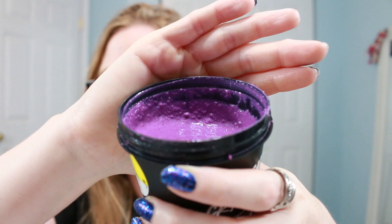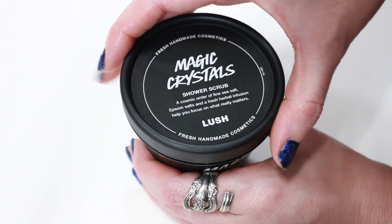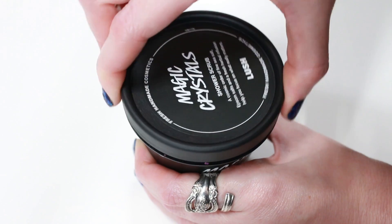Today I'm going to be doing a review of the Lush Magic Crystals Shower Scrub. This is one of their newest shower scrubs. It's absolutely beautiful in color — it is the most gorgeous purple shade I have ever seen in my entire life. It's just so incredibly pretty to look at.